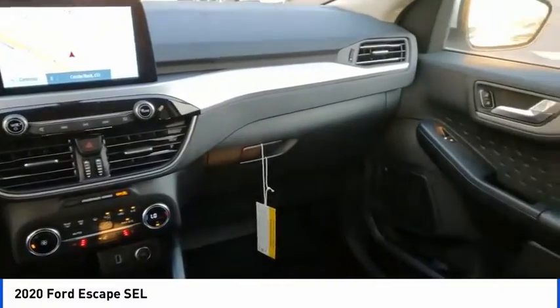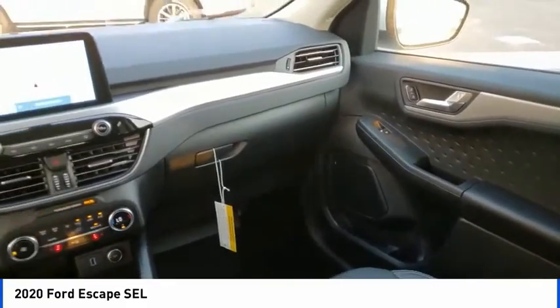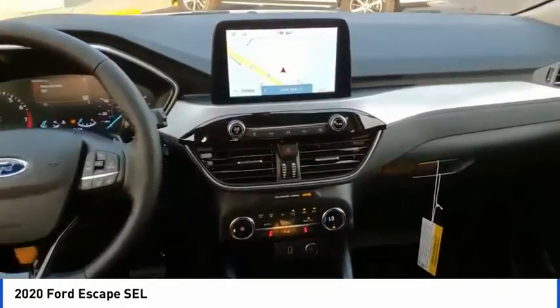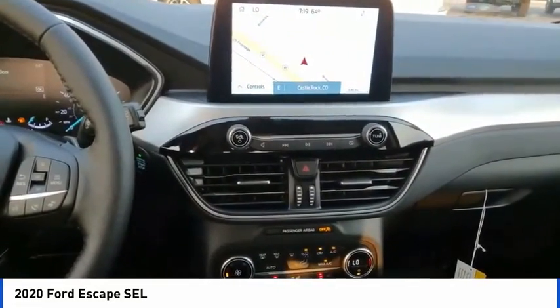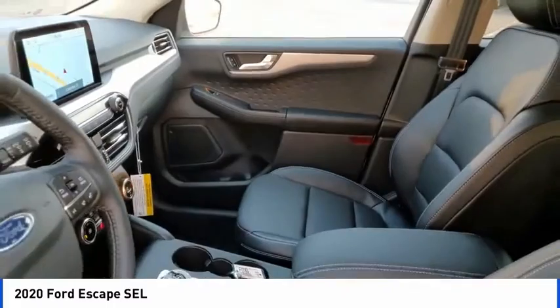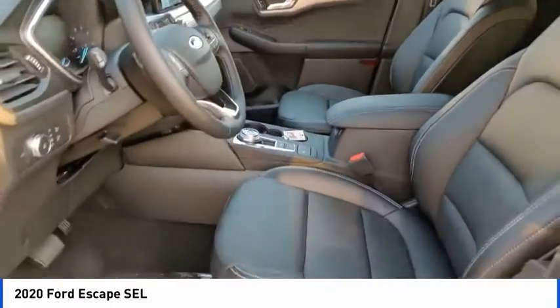Brake assist, traction control, remote keyless entry, fog lights, speed control, four-wheel disc brakes, front license plate bracket. This vehicle offers reliability and good looks at a great price. So come in and take a test drive today.